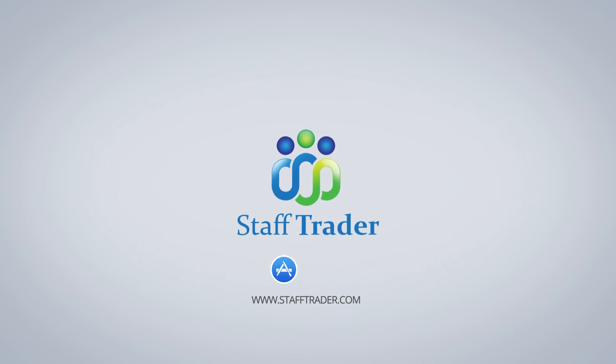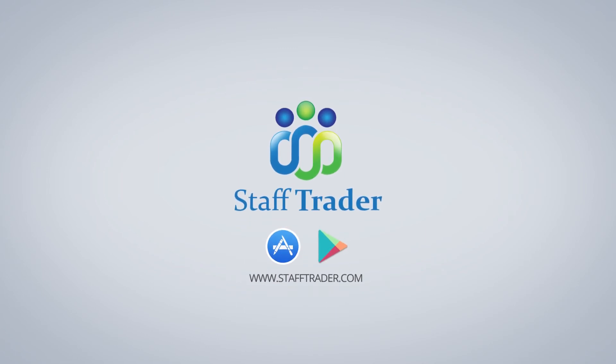Get into Staff Trader today or download our app from the Apple Store or Google Play Store.